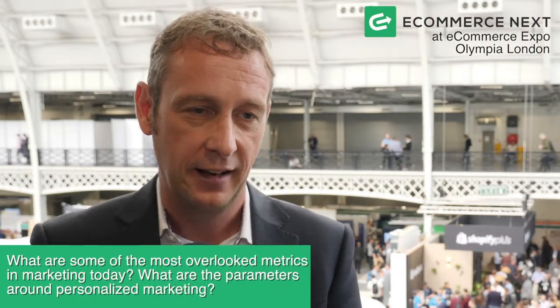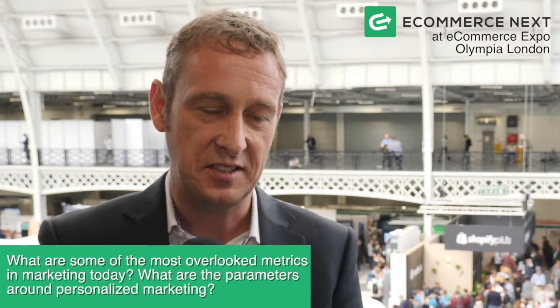In terms of metrics that are sometimes overlooked, bounce rate is one — we find a lot of our agencies are keen to promote all the visitors they attract to your website, but then we need the customers to stick around and not exit on their first page. It's a metric we're always on top of — if we're investing in SEO or paid search, are the customers actually viewing the products and, more importantly, are they converting?